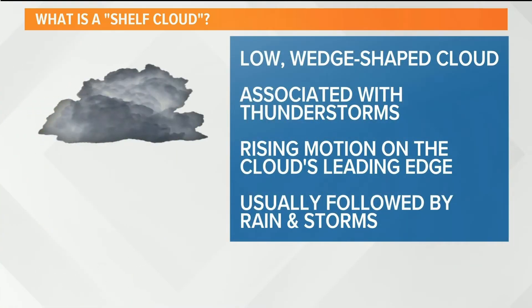A shelf cloud is a low, wedge-shaped cloud that is associated with thunderstorms. The rising motion along the cloud's leading edge can sometimes look like the cloud is rolling through the sky. We usually see these shelf clouds followed by rain and storms, just like we saw here in Kentuckiana yesterday — lots of rain and storms along the leading edge of that front. So that explains what a shelf cloud is.